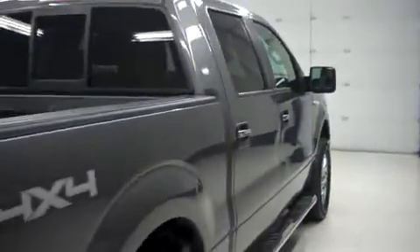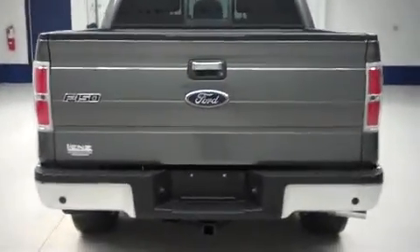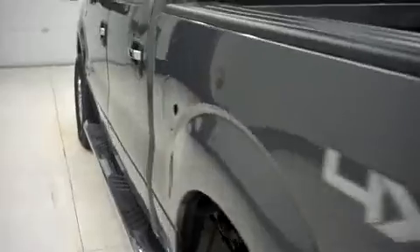Rear tires are in great shape. We do have tinted windows all the way around and the rear window does slide. Chrome rear bumper with full towing capabilities, a locking tailgate, and a bed that's very clean — looks like it had some light usage. Bed rail caps all the way around the top, and the top of the bed looks great.